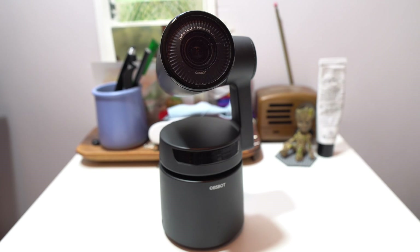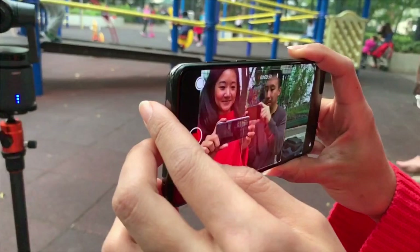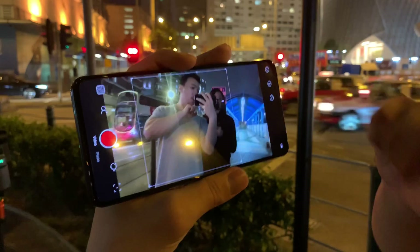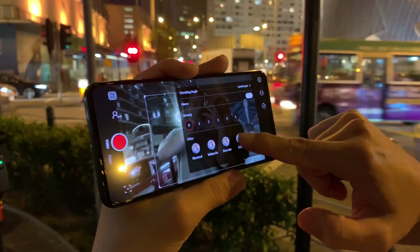But the best way to use this camera is to pair it with the companion app, which is available on both iOS and Android. Once you pair with the app, it opens up a flood of shooting options, such as the ability to lock on to just your upper body or your lower body. You can also shoot time-lapse videos or apply filters.